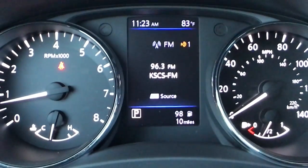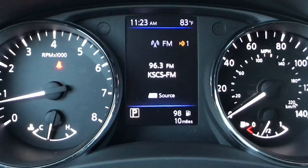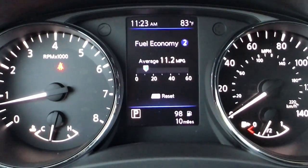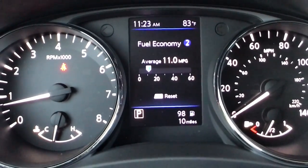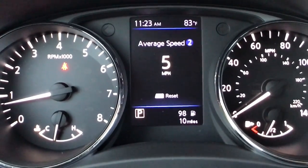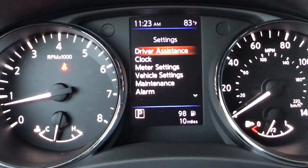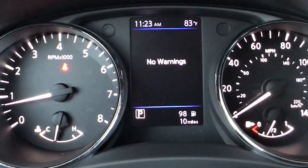We have the clock and temperature up above, as well as your gear and odometer down below. Scrolling through, you get audio, compass, average speed, and there are two different setting profiles. You can customize everything from driver assistance features to vehicle settings, locks, and all that. Any warning messages, like if you open the door or have a low tire, will also be shown — this vehicle just came off the lot so the tires are overinflated, but it will show you that.